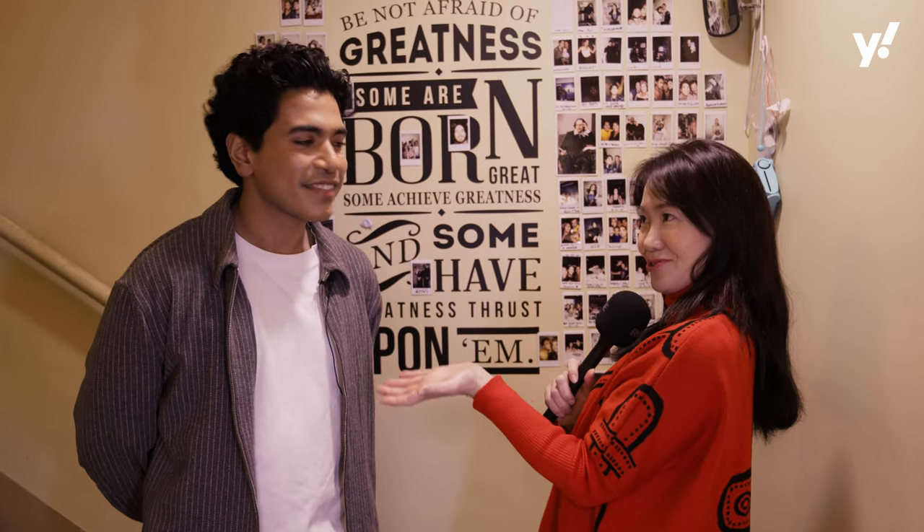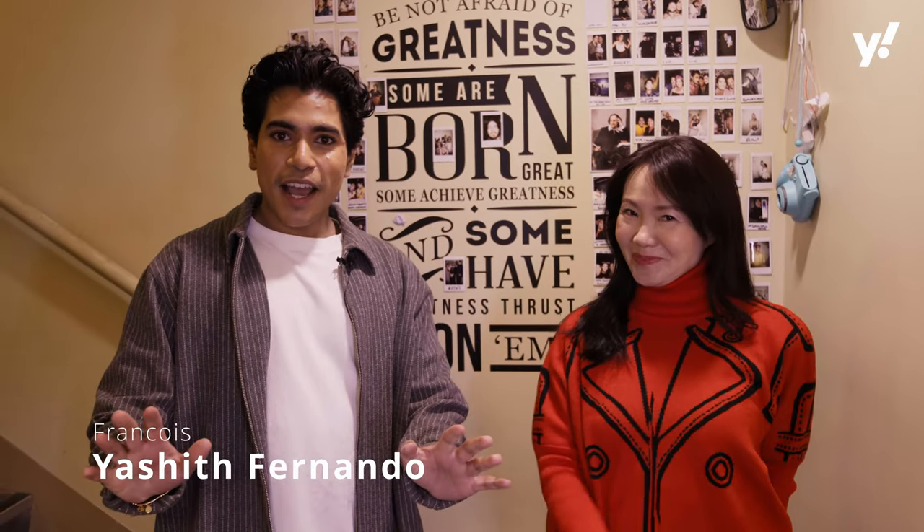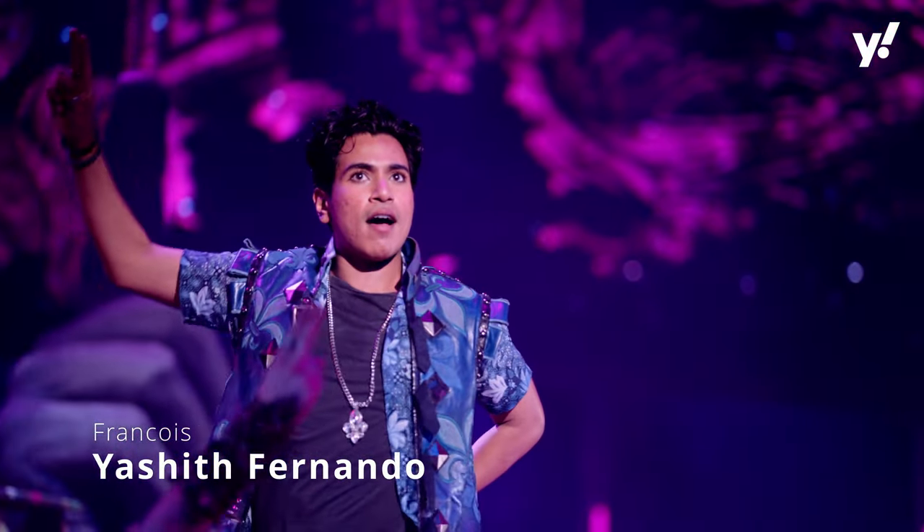Good morning everyone. We have today a very exclusive backstage tour, so please introduce yourself. Hi, my name is Yash. I play Francois here at 'And Juliet' at the Regent Theatre. I hope you're doing well Yahoo Singapore, and I hope you're ready to see the amazing backstage tour of the Regent. Let's go!